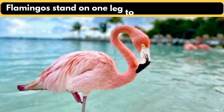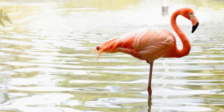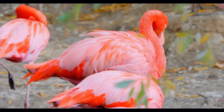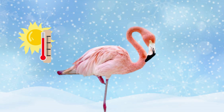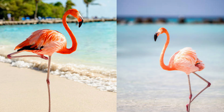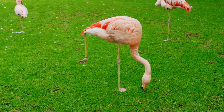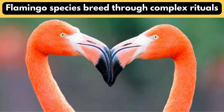Flamingos stand on one leg to conserve body heat. Greater flamingos delicately balance on one leg — this behavior isn't only for show. It also helps with heat conservation in cold temperatures and reduces muscular strain. The answer is in their concealed knee joint and a stay apparatus in the ankles, which allow these graceful birds to smoothly maintain balance and even sleep on a single leg.